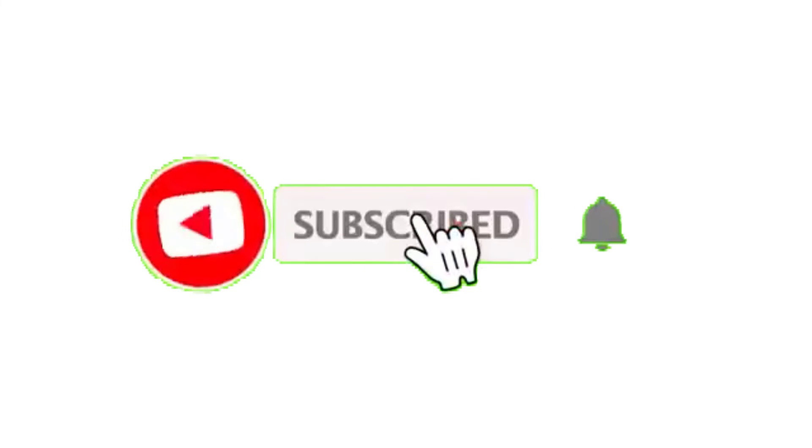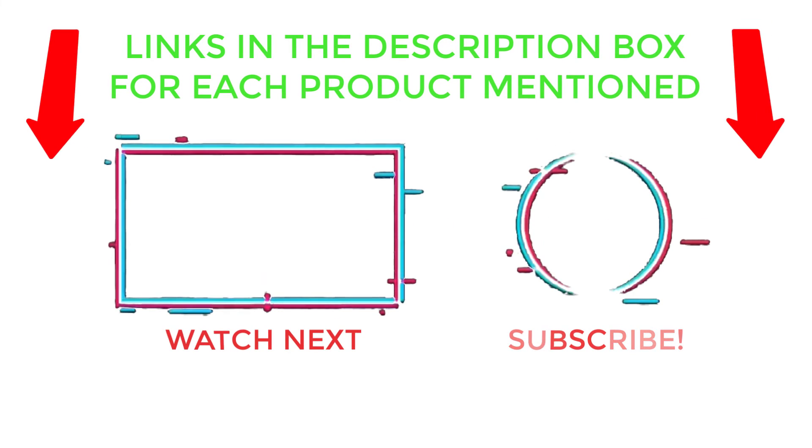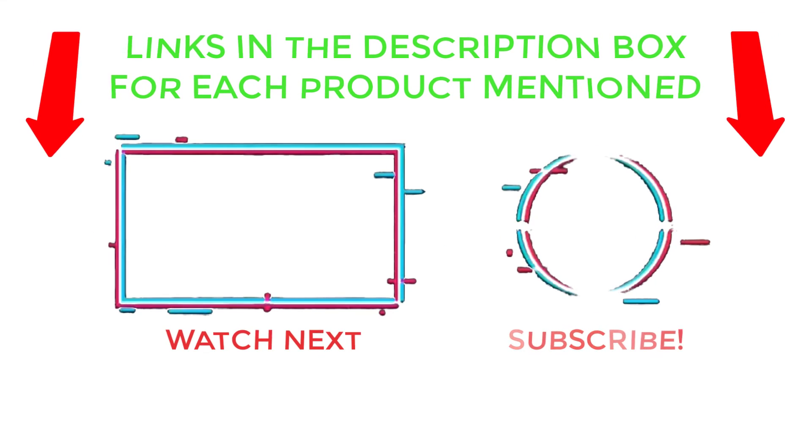That's all from my end. I make helpful videos daily, so do subscribe to my channel and hit the bell notification. For more information or product pricing, please check my description. For any questions, please comment below so I can help you further. Life is short, so enjoy every bit of your life with our cool products — thanks for watching and have a great day.